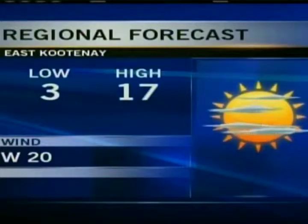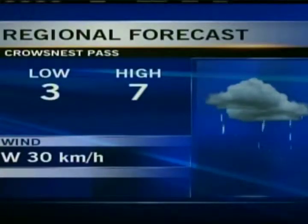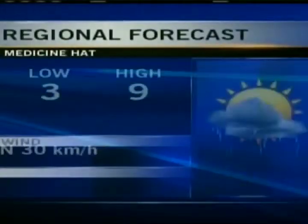Overnight forecast: the East Kootenay are looking at clear skies tonight, three degrees for a low, mainly sunny tomorrow with a high of 17. Winds will be out of the west by the afternoon hours. In the Crow's Nest Pass, clear tonight, three for a low. Tomorrow mainly cloudy with showers developing as the day progresses, seven degrees for a daytime high.